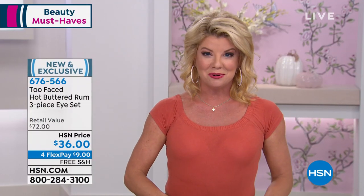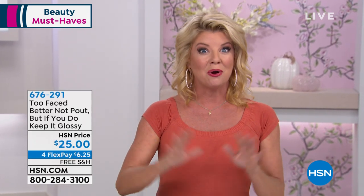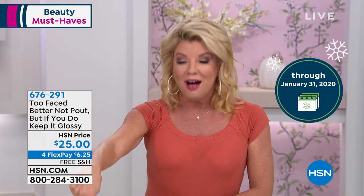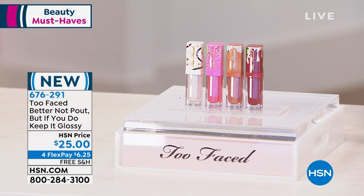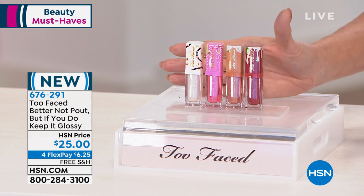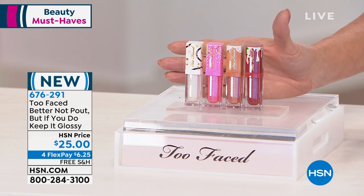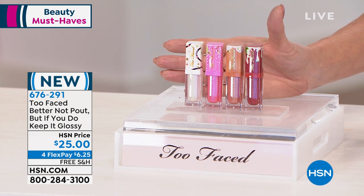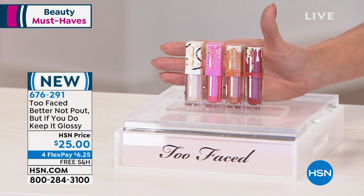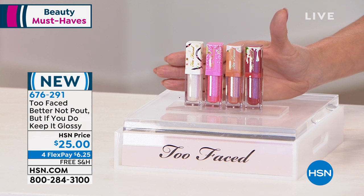We are already into the extended return policy — you have until the end of January 2020 to gift with confidence. This is our first holiday special from Too Faced. These are their number one top-selling glosses with color, offered today in individual yummy, delicious scents — all four for $25. You better not pout, but if you do, keep it glossy.